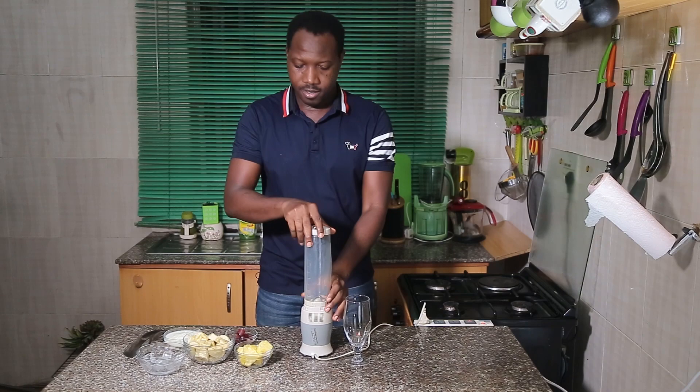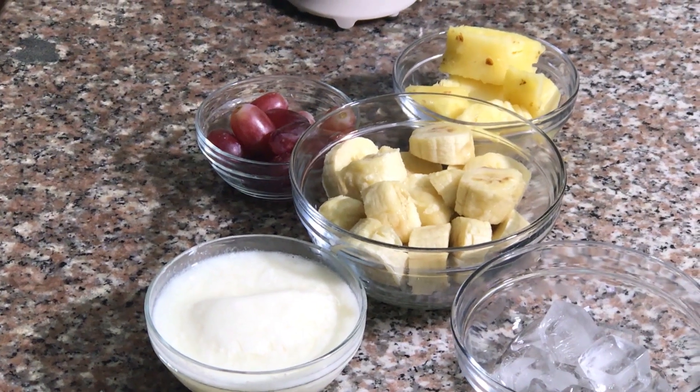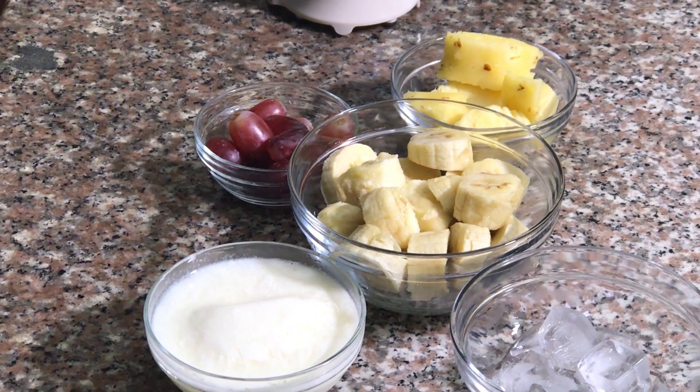So let's get started. Before the preparation, I'd already sliced my fruits — this makes it faster. You don't want to keep your throat waiting!